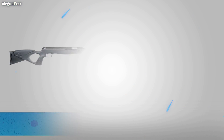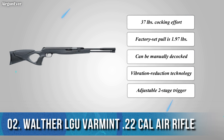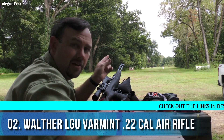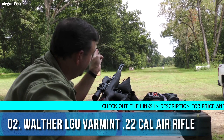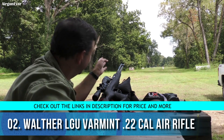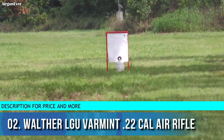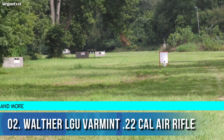Hey, JB here from Port Smith, Arkansas. I've got a target set up 150 yards downrange — an Air Gun Depot golf ball sitting on top of a tin can, on top of a bucket. We've got a Walther LGU Varmint here, a fairly new gun with maybe 30 rounds through it, so it's not even broken in yet.